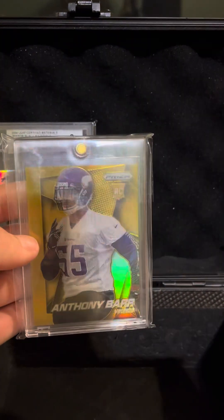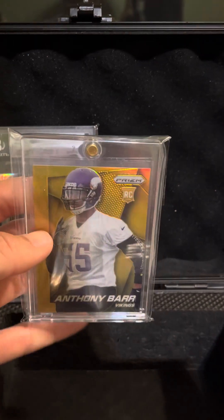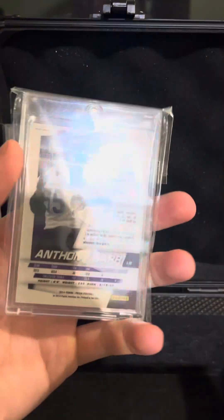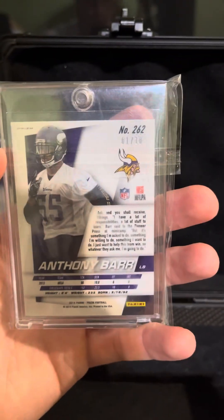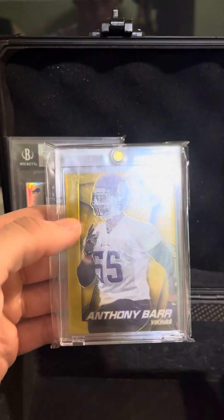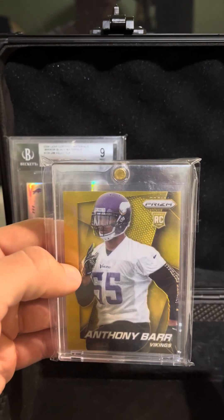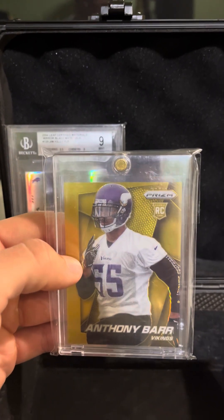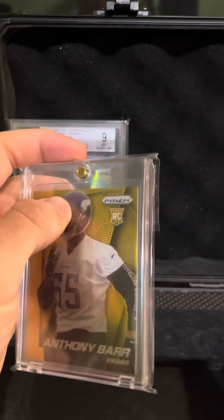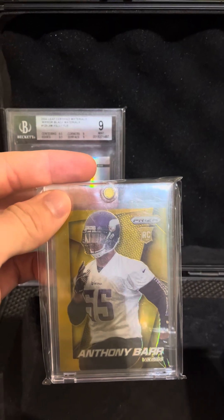Next we have a former Viking, Anthony Barr, 2014 Prism gold out of 10 — 1 of 10, as you can see. Former Viking player, four-time Pro Bowler with us. He actually came back last year and played a little bit; we signed him toward the end of the year. Good player back in the Mike Zimmer regime era. Definitely fun watching him.